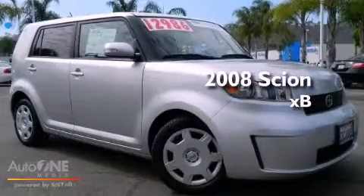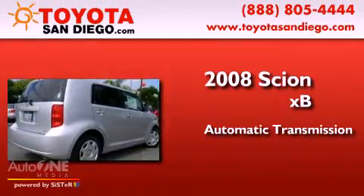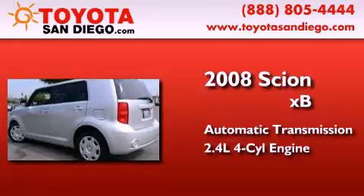This is a certified pre-owned 2008 Scion XB. This hatchback has an automatic transmission and an inline four-cylinder engine.